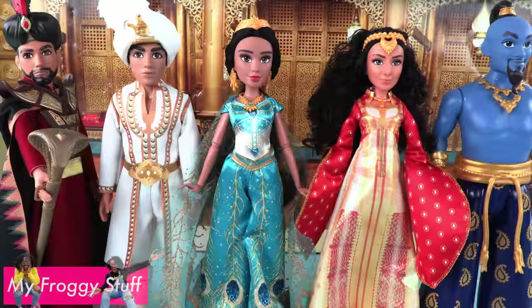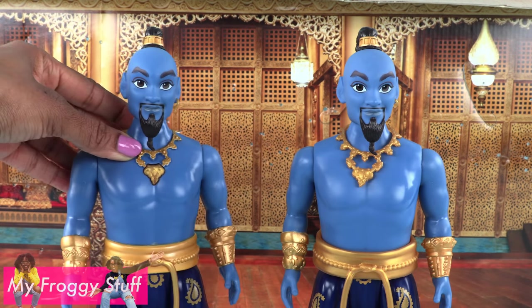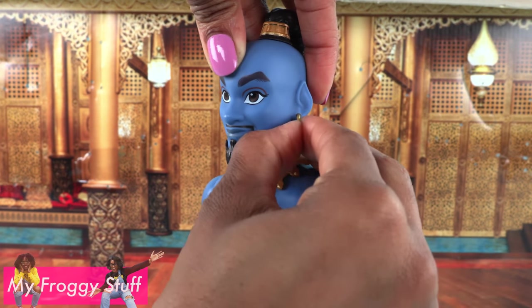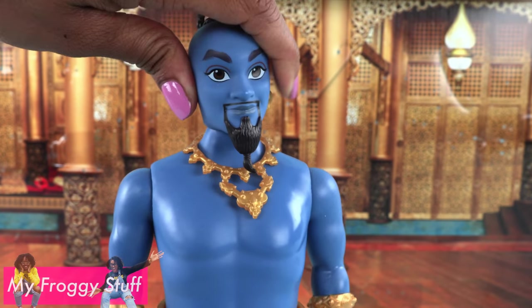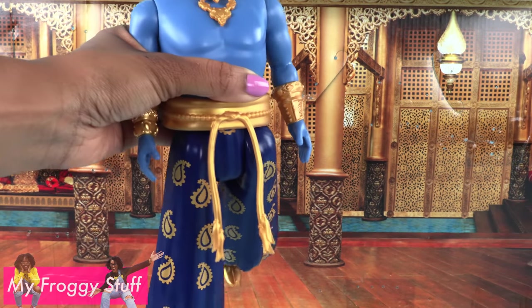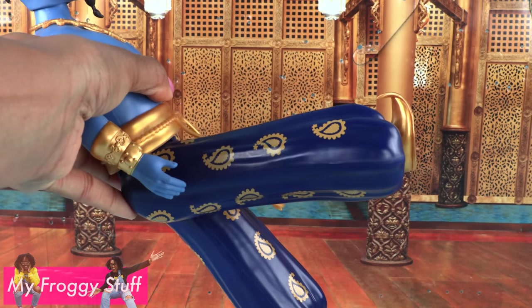Out of the box, the Genie looks just like the Singing Genie from the single pack. Only this one has a removable necklace — the Singing Genie's is sculpted on. He has a removable earring and the basic five points of articulation: movement at the head, shoulder, the leg can go forward and back at the hip, and his belt is removable. As with the other Genies, this one also has sculpted pants.